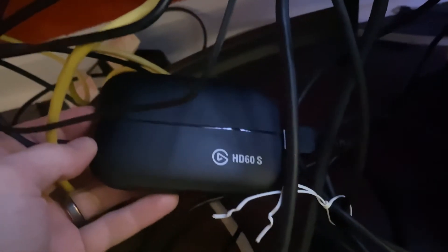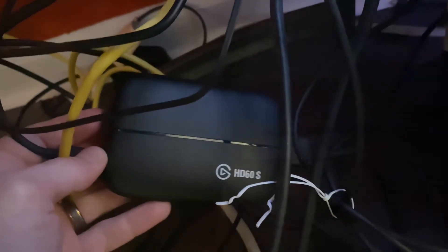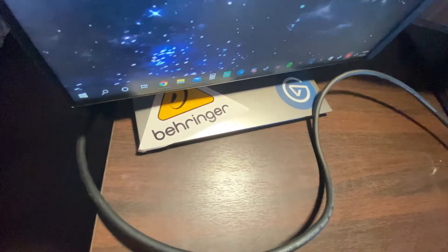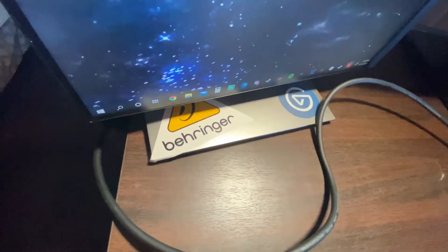And of course we've got the Elgato HD60S down there — nice and simple. Got an HDMI going up there to the PlayStation. And I'm not much of a sticker guy, but I do got to rep Behringer and Elgato — two of the brands that I kind of whore out for a little bit.